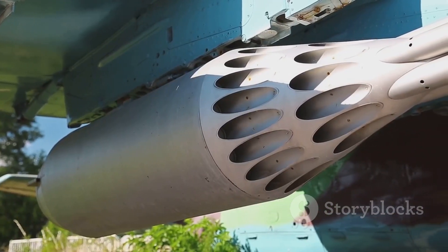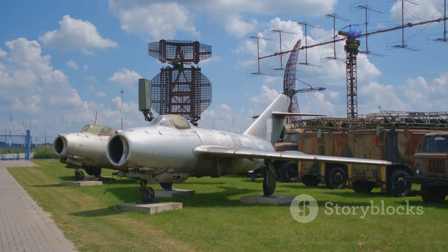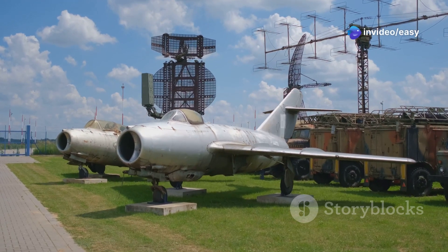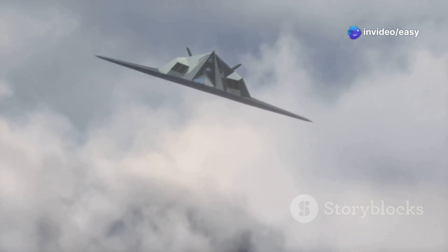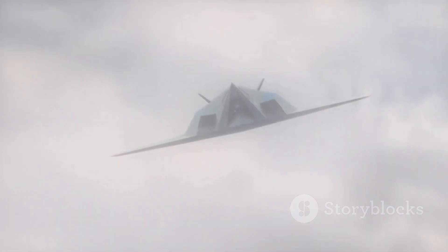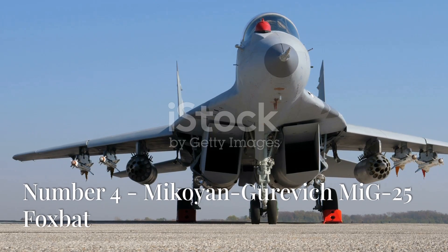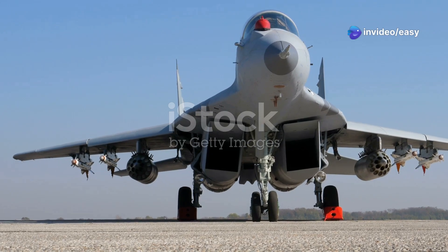The YF-12 was armed with three air-to-air missiles housed in an internal weapons bay, designed to take down enemy bombers from long range. Sadly, it never entered full production — its development was cut short in 1968 due to budget constraints and changing strategic priorities. The Lockheed YF-12 remains a testament to the incredible engineering capabilities of the Cold War era.